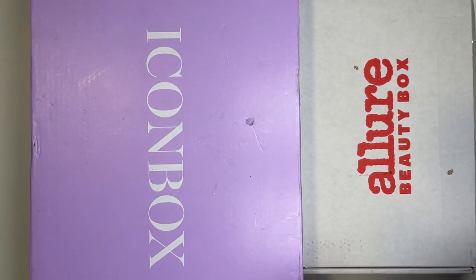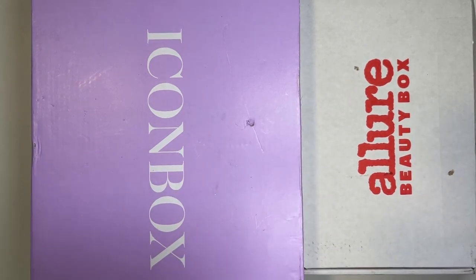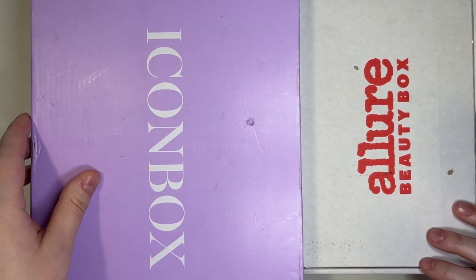Hi everybody, welcome back to my channel. My name is Catherine. I'm a beauty and reselling enthusiast, so those are the things I like to talk about on this channel. If that's something you like to watch, consider subscribing before you go. My goal is to get to 1,000 subscribers by the end of this year, and I may need your help to do so.